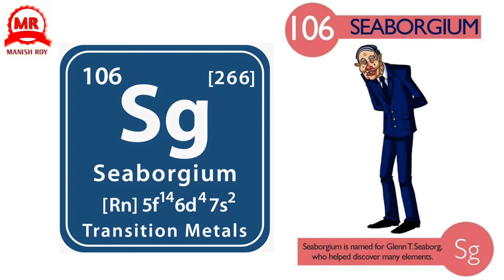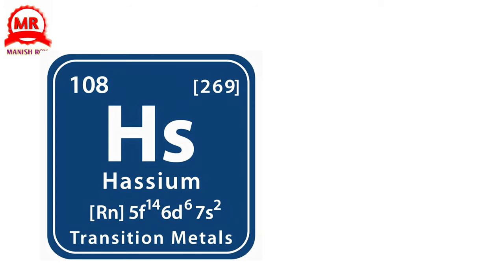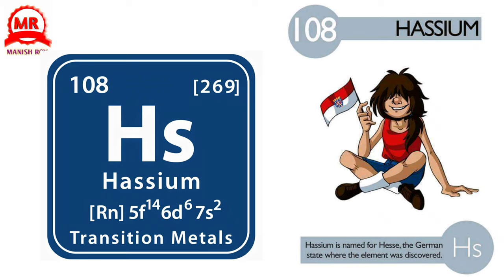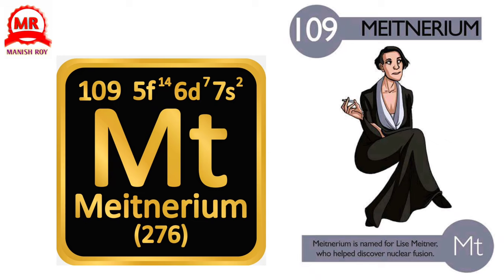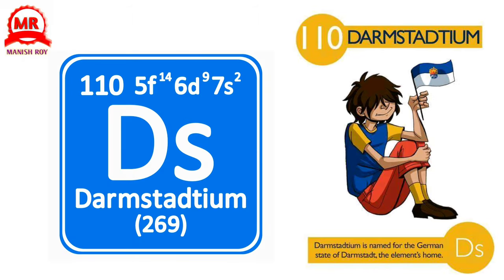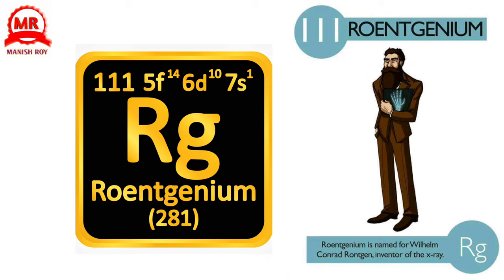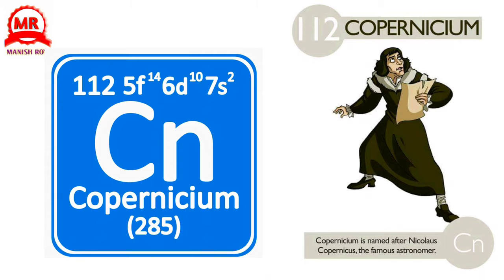106. Seaborgium. Seaborgium is named for Glenn T. Seaborg, who helped discover many elements. 107. Bohrium. Bohrium is named for Niels Bohr, who did groundbreaking research on the atom. 108. Hassium. Hassium is named for Hesse, the German state where the element was discovered. 109. Meitnerium. Meitnerium is named for Lise Meitner, who helped discover nuclear fission. 110. Darmstadtium. Darmstadtium is named for the German city of Darmstadt, the element's home. 111. Roentgenium. Roentgenium is named for Wilhelm Conrad Röntgen, inventor of the X-ray. 112. Copernicium. Copernicium is named after Nicolaus Copernicus, the famous astronomer.